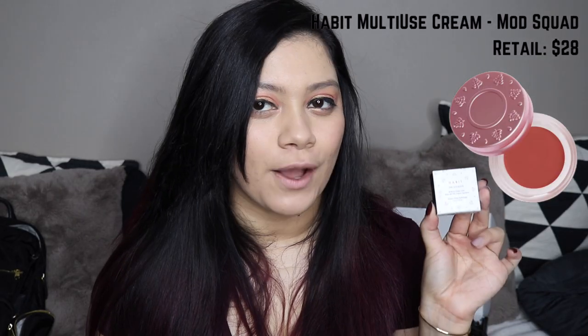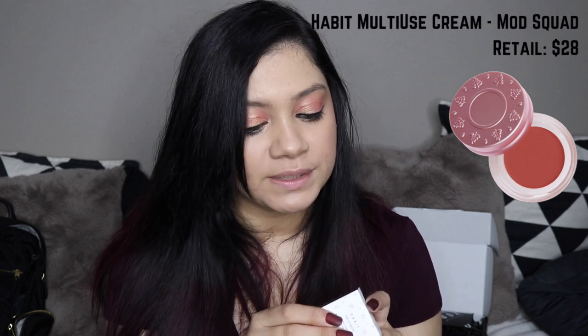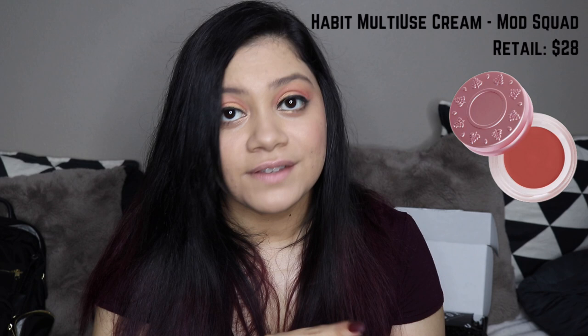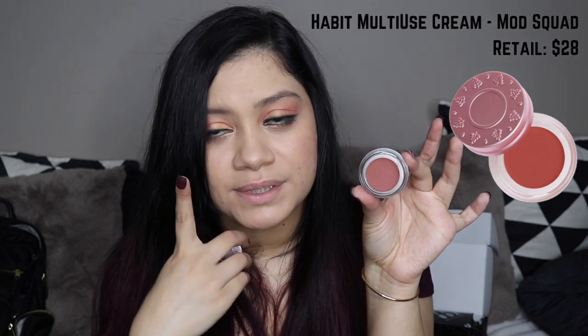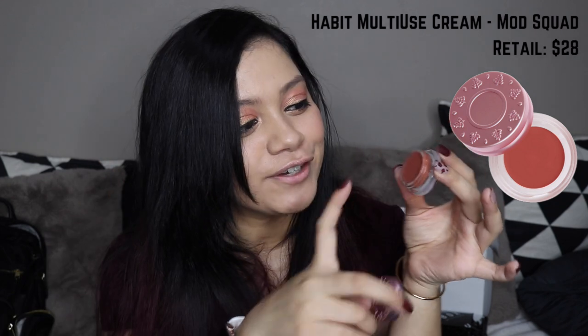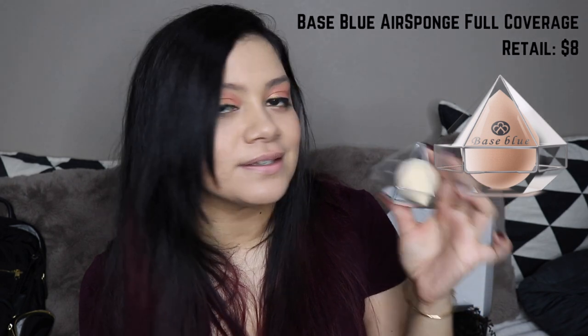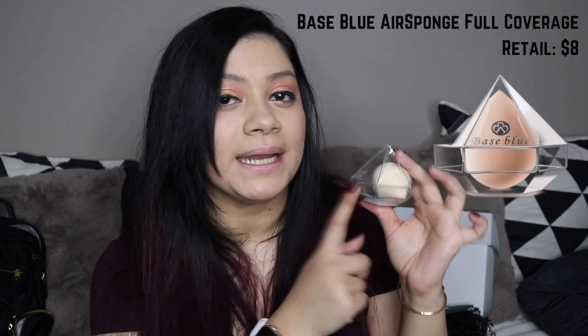Next item is from Habit and it says the ultimate multi-use cream color made with 75% organic ingredients — already love that. High performance makeup that is as clean as it gets. It's a multi-use cream color so you could probably use it on your lips, your eyes, your cheeks — wherever you want this rosy color. Next up we have a sponge — it says air sponge full coverage. I'm pretty picky about my sponges so this will be fun to try. It's from the company Base Blue.